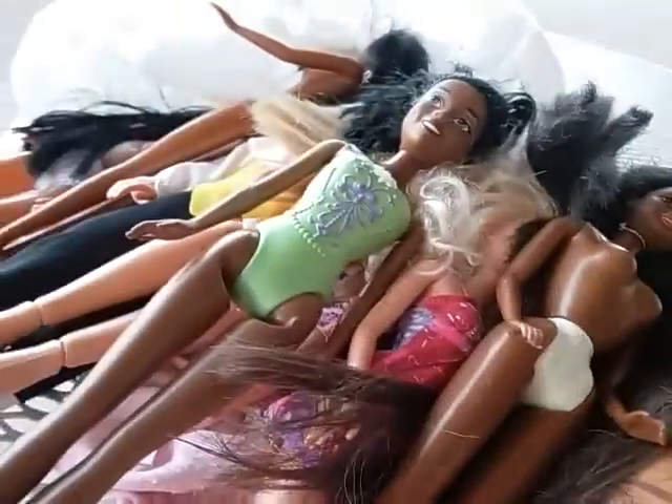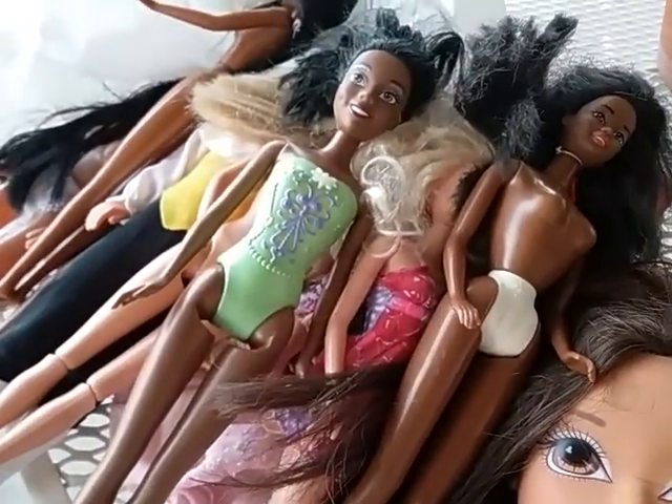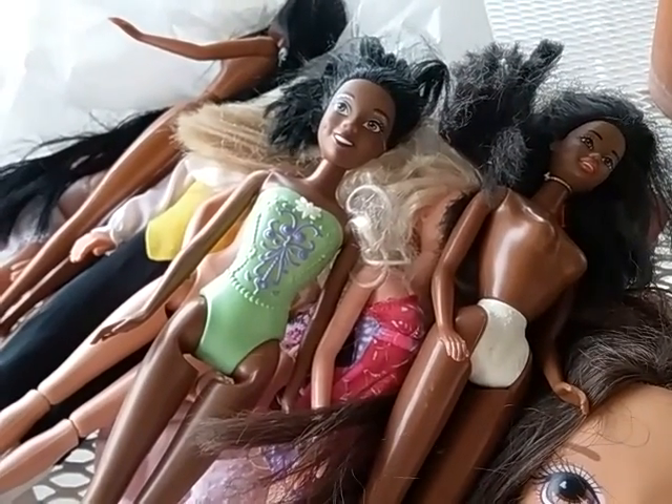All in all, for all these dolls and everything, I paid like six dollars — score for me! Anyhow, that is my little video. More videos to come, and thank you for watching.